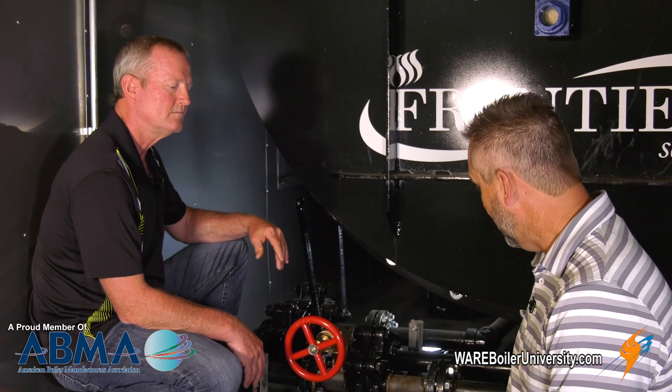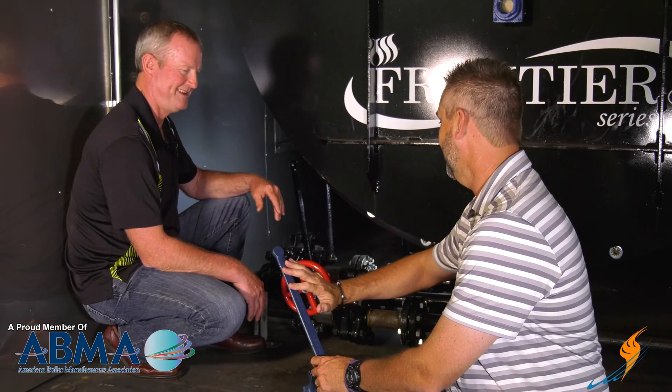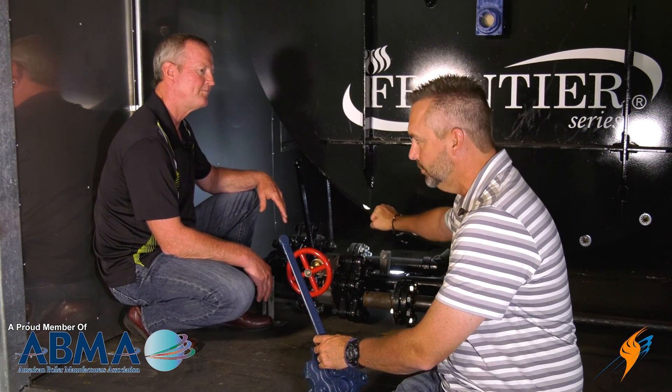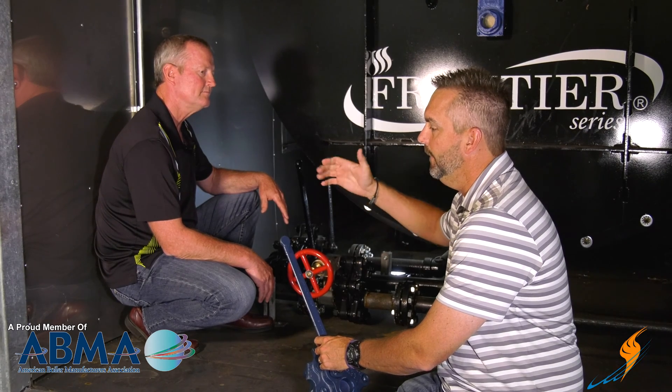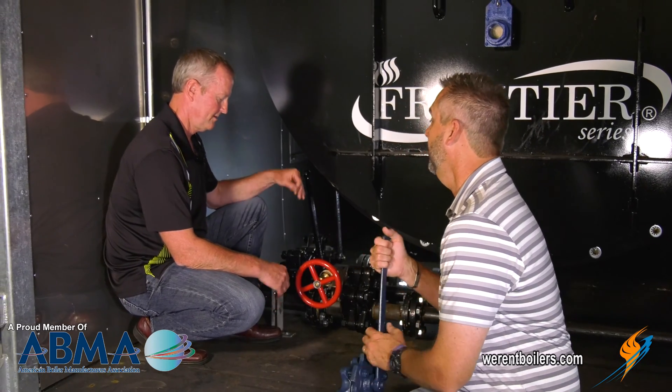On the arm here it says 'open first, close last.' Why don't you walk through exactly what you would do on a blow down, and also talk about the time — how long you actually blow down a boiler?